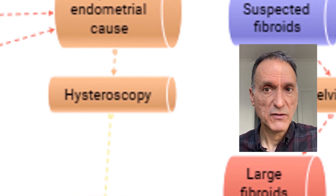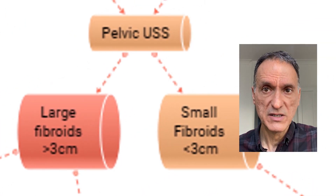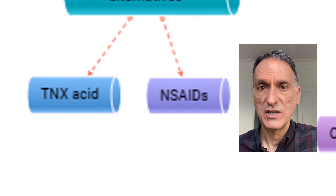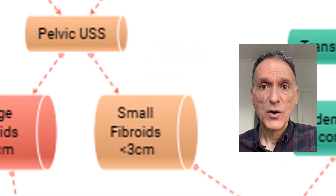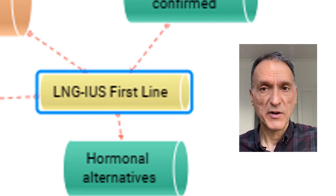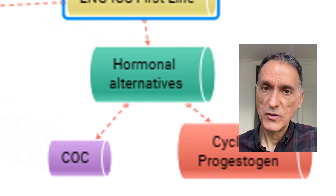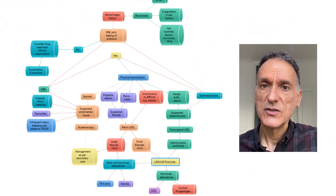In terms of management, if a patient has been referred for hysteroscopy, we will follow the secondary care recommendations. If a pelvic ultrasound scan shows large fibroids greater than 3 cm in diameter, we will refer the patient to secondary care and follow their advice. Although in the meantime we may consider non-hormonal treatments such as tranexamic acid or non-steroidal anti-inflammatory drugs. If the pelvic ultrasound scan shows small fibroids less than 3 cm in diameter, or if a transvaginal ultrasound identifies adenomyosis, the first line of treatment would be a levonorgestrel intrauterine system or Mirena coil. If this is declined or unsuitable, we can treat with alternative methods such as hormonal treatments like the combined oral contraceptive pill or cyclical progestogens, or non-hormonal treatments such as tranexamic acid or non-steroidal anti-inflammatory drugs. Any patient that does not respond to treatment should be referred to secondary care.